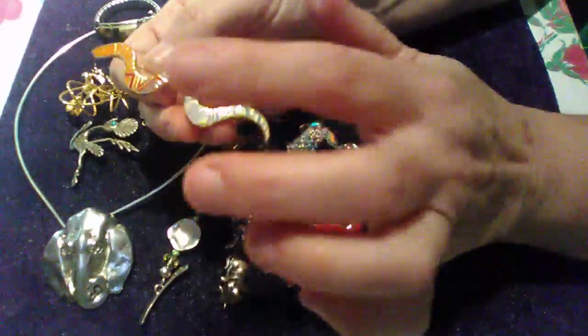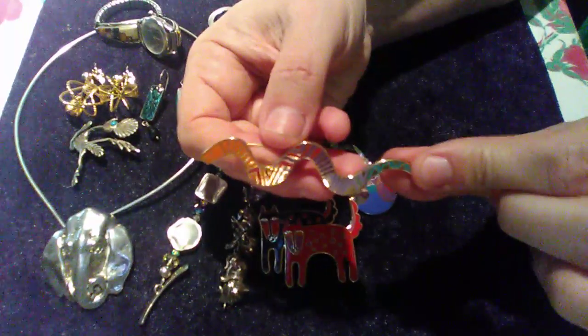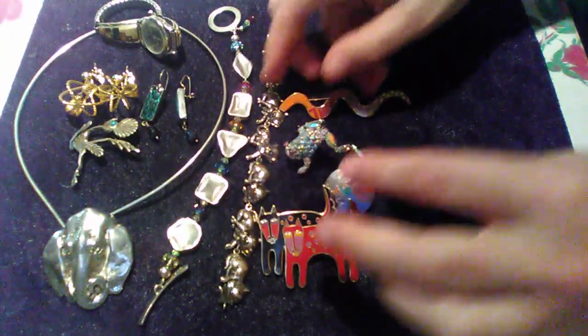I saw that the snake pin sold for $45 on eBay.